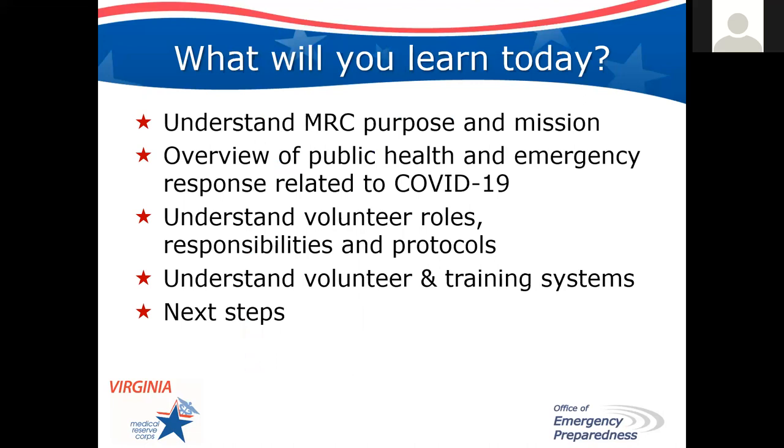Here's what we're going to talk about right now. We want you to understand the purpose and the mission of the MRC, our overview of public health and specifically our response related to COVID-19. You'll understand your role, policies, responsibilities, and protocols regarding your deployment as a Medical Reserve Corps Volunteer. We want you to understand both the Virginia Volunteer Health System and our training system, Virginia Training. We'll then talk about the next steps to become a Medical Reserve Corps Volunteer.